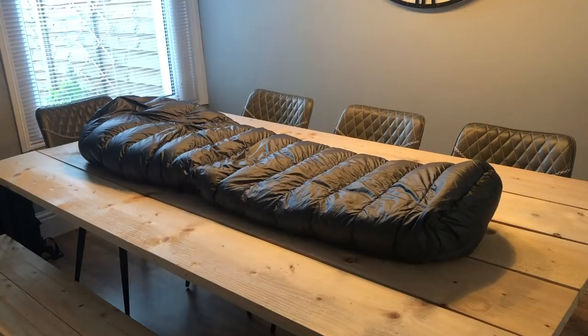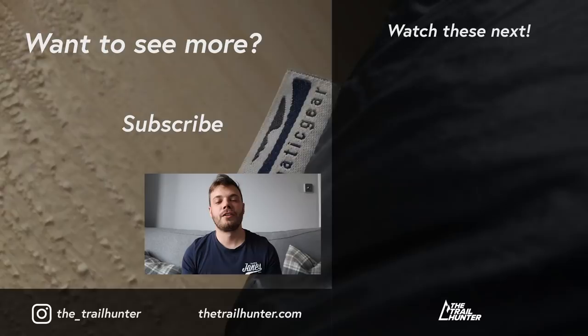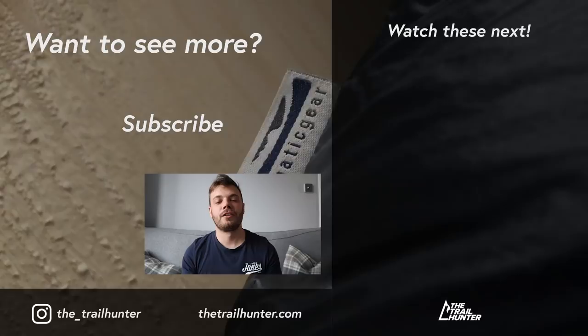Thank you very much for watching this video. If you liked it then hit that thumbs up, do be sure to watch either of the videos to my side here, and if you haven't done so already, consider subscribing to this channel for more videos just like this one — and I'll see you guys in the next one.